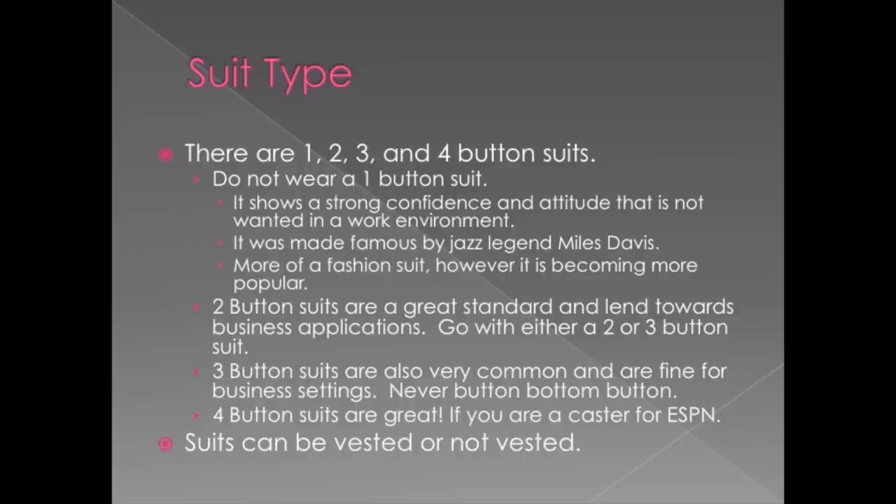Suits can also be worn with a vest or without a vest. I love the vested suit, especially in the workplace. Say you're working and it's warm and you take off your jacket, but you still have a vest on — it's going to be a lot more dressy than wearing just a shirt and tie. It's more professional and really airy, lending a lot more comfort if you're still required to be formal but not wearing the jacket.